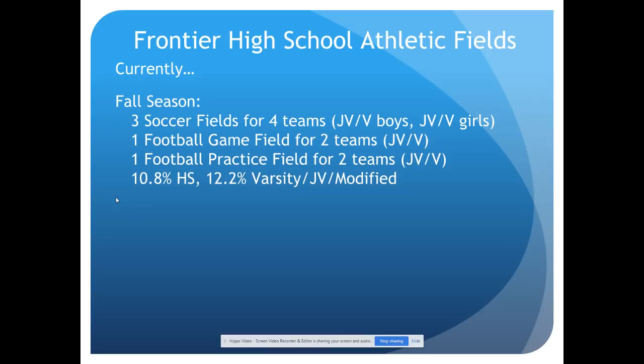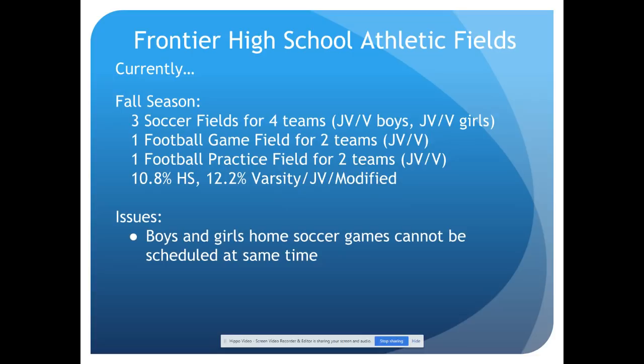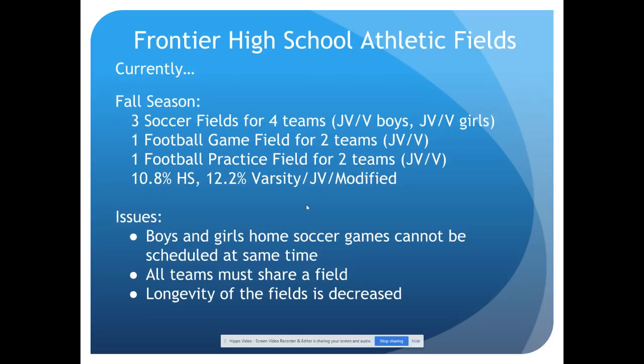If you take into account all the athletes at the high school level during the fall and divide by the number of students in grades 9 through 12, about 10.8% of our high school students participate in a fall sport impacted by these fields. When you include modified — seventh and eighth graders — and divide by students in grades 7 through 12, the percentage of fall students affected is 12.2%. Currently, with three fields, all boys and girls home games can't be scheduled at the same time — two teams have to be away. All teams must share a field, and the more you share, especially with grass, the more wear and tear, which decreases the longevity of the fields.